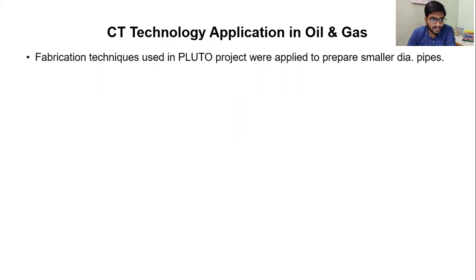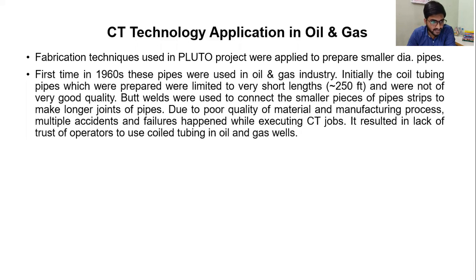Coil tubing application in oil and gas. Fabrication techniques used in the Pluto Project were applied to prepare smaller diameter pipes. First time in the 1960s, these pipes were used in the oil and gas industry. Initially, the coil tubing pipes which were prepared were limited to very short lengths of approximately 250 feet and were not of very good quality. Welds were used to connect the smaller pieces of pipe strips to make longer joints of pipes.